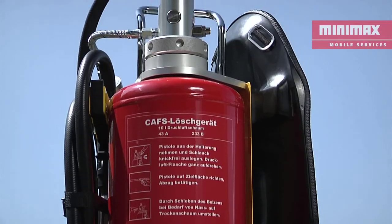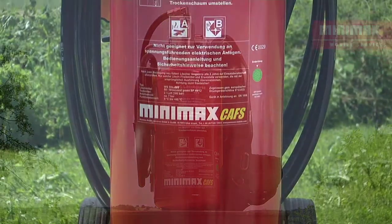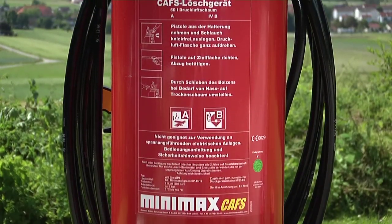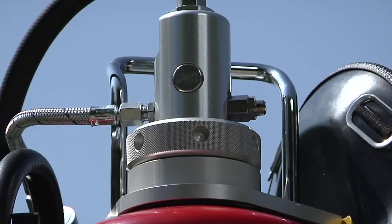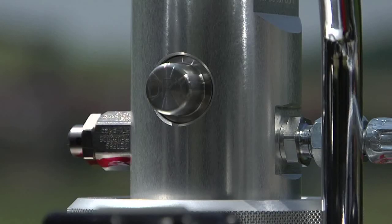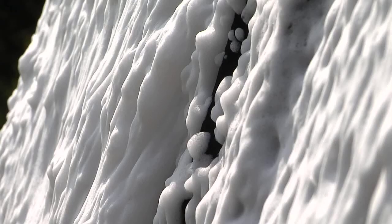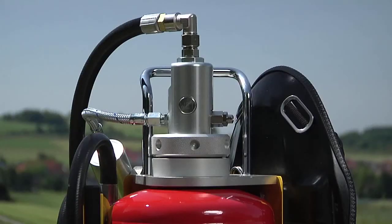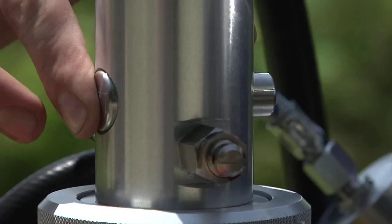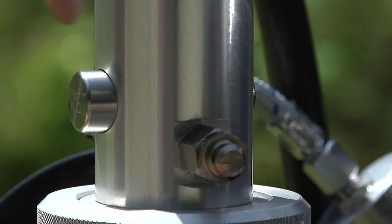The new Minimax CAFS fire extinguishers, WS10 CAFS and WS50M CAFS, contain Minimaxel Green, an environmentally friendly extinguishing agent based on a special water foam mixture. The integrated mixing chamber technology assures a thick and homogenous foam structure, giving excellent adhesion on vertical surfaces. In addition, two foam qualities can be achieved through a simple switching action: wet foam and dry foam. This switching flexibility reduces the risk of the fire reigniting.